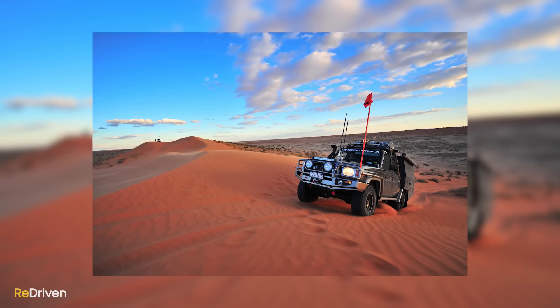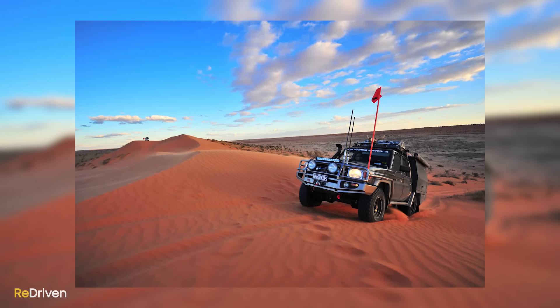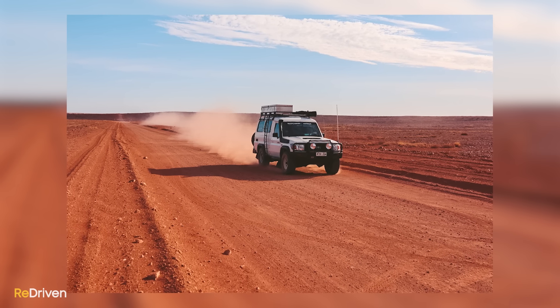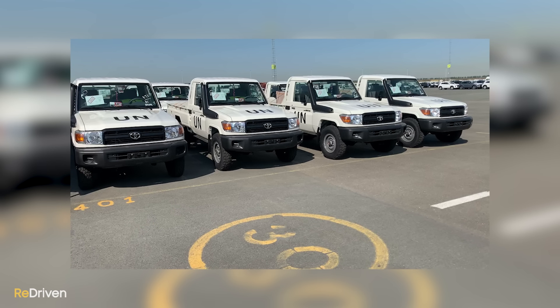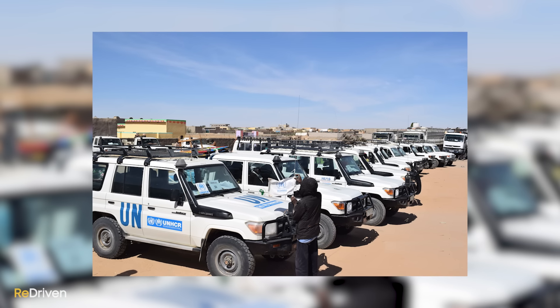But we want to know why. They are designed from the outset to last at least 25 years in the most god-forsaken environments on Earth. They are considered necessary equipment for the United Nations and countless relief organizations around the world. And their sheer ability in the harshest conditions is without question. So we want to know — why the hate?